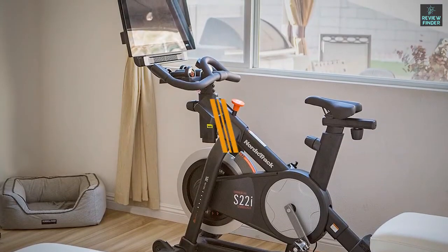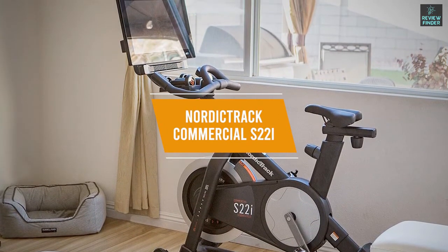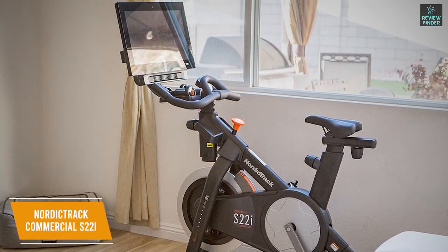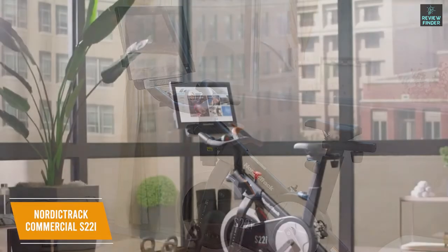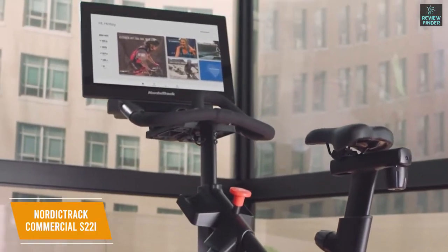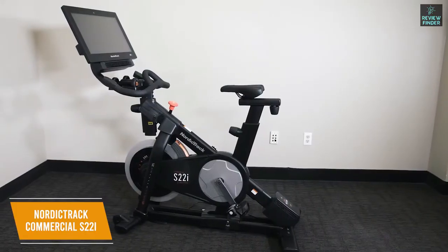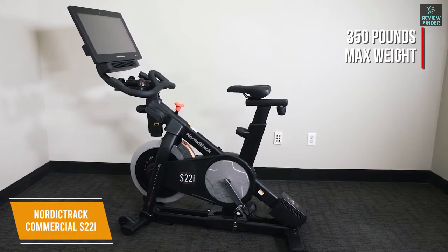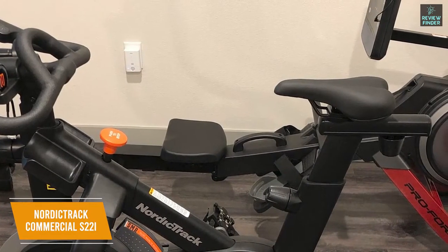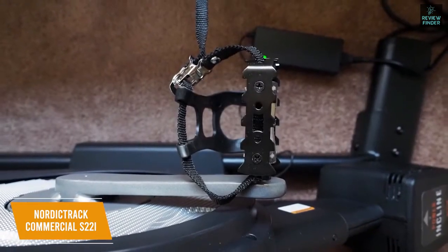If you're looking for a high-end exercise bike to splurge on, the NordicTrack Commercial S22i Studio Cycle is a great option. It will cost you $2,200, but it delivers class-leading performance and a more realistic riding experience. It comes with a free one-year family plan to iFit, a magnetic resistance system with solid adjustability, and a belt drive mechanism for quiet operation. You get a robust aluminum frame that can support individuals up to 350 pounds, which is more than most competitors. The seat is adjustable vertically and horizontally to fit a wide range of users, and it has caged pedals with toe straps to improve stability while you ride.